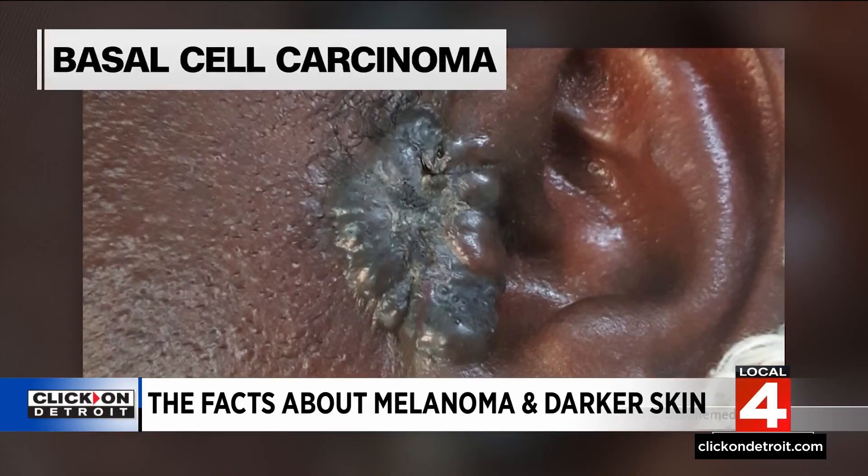If you're not looking at those places that you don't typically think about, then when the melanoma is caught, it may be more advanced. It can be deeper. Other skin cancers look different on darker skin, too.